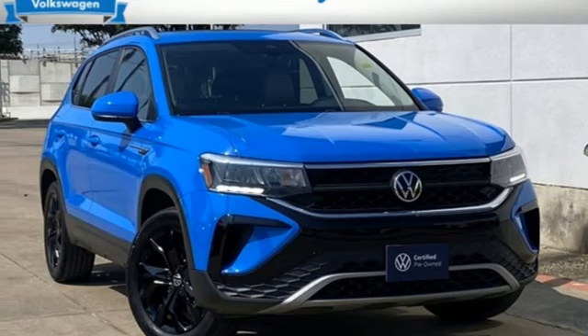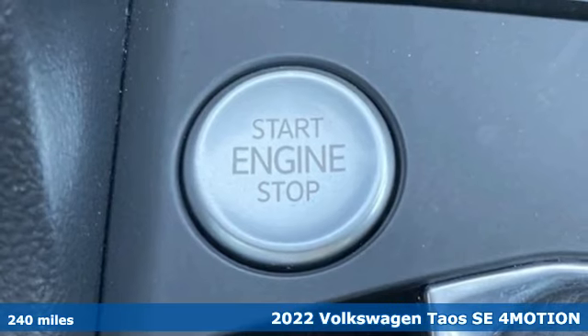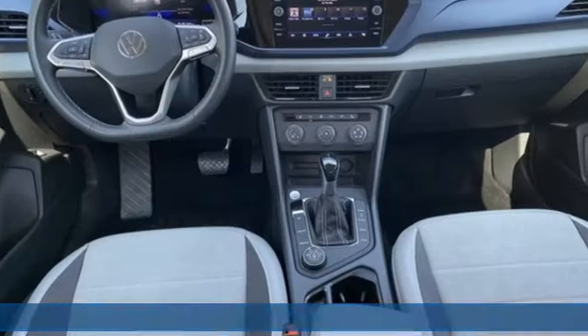It's a 2022 Volkswagen Taos. It's time to upgrade your definition of fun. It comes with the features you need, and better yet, want.